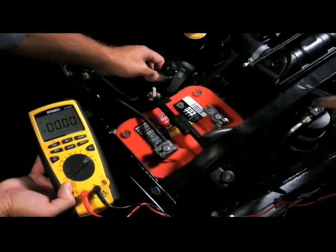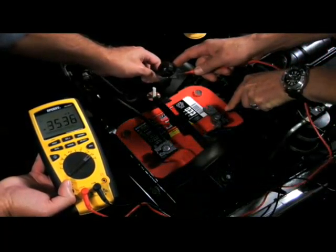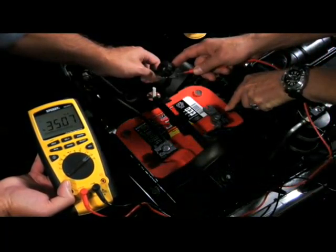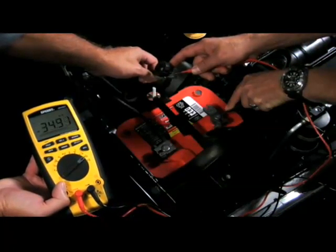Current drain on the battery can be checked with an ammeter. Make sure the ignition is off, then disconnect one of the battery cables. Connect one ammeter lead to the battery and the other to the other end of the cable. The normal current drain on most vehicles should be about 25 milliamps or less. If the key-off drain exceeds 100 milliamps, then there's an electrical problem that requires further diagnosis.